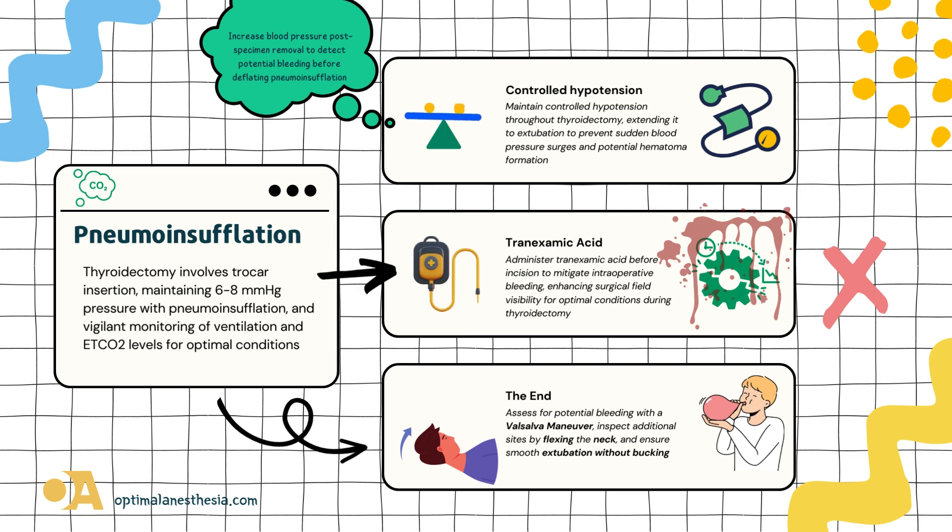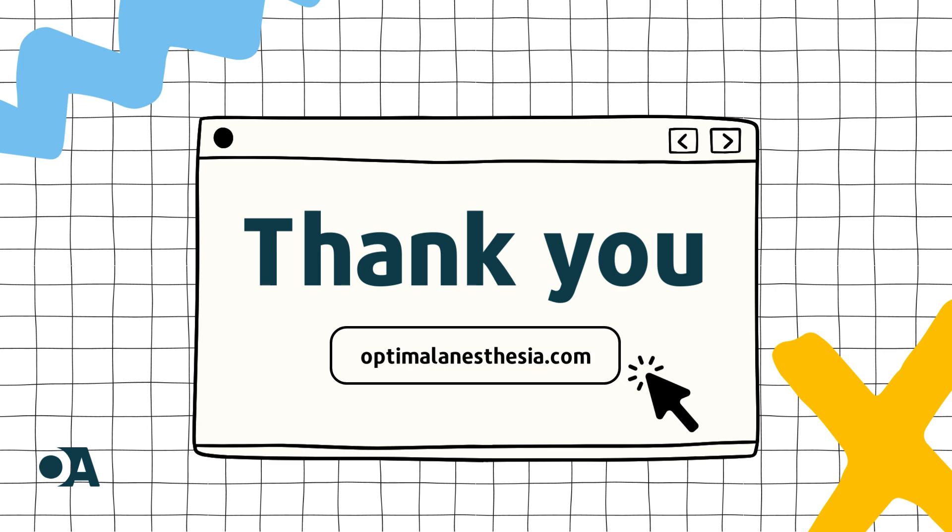Our patient gets A-list treatment during extubation — no buckling, no drama. Just a smooth exit from the grand stage of surgery. And there you have it: a minimally invasive thyroidectomy where science meets art, and anesthesiologists and surgeons dance in perfect harmony. Our patient, the star of the show, gets the VIP treatment for a healthier, happier finale.